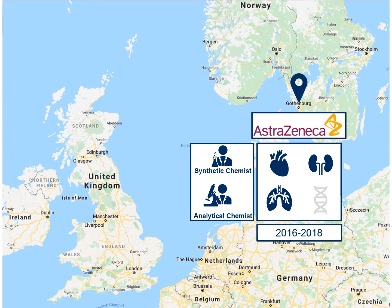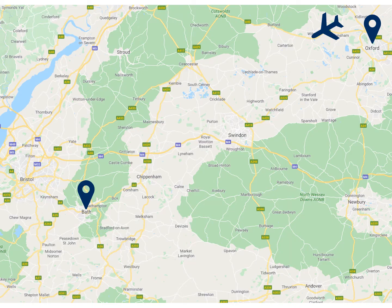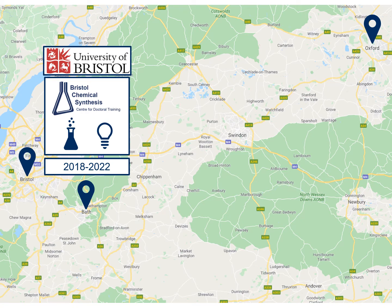Once I had finished my two-year graduate scheme I decided to do a PhD, and I came back to the UK to the University of Bristol, where I am part of the Bristol Chemical Synthesis Centre for Doctoral Training. I'm currently investigating chemical reactions where I want to use light to make new medicinal compounds.